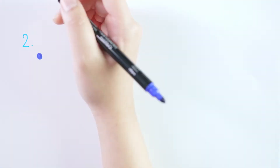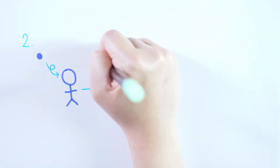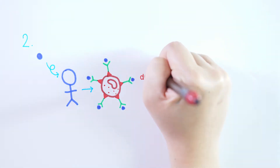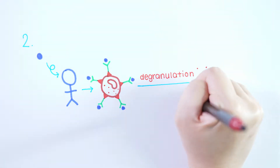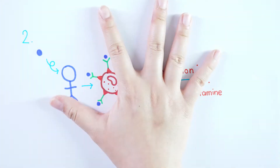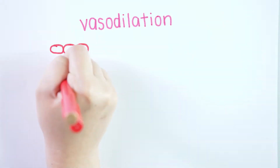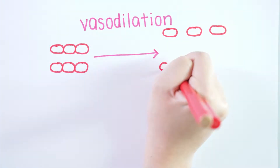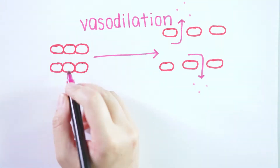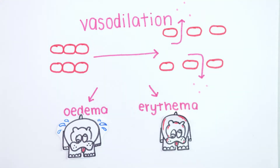On second exposure, the antigen binds to IgE on the primed mast cells or basophils. This results in degranulation of these granulocytes, releasing inflammatory mediators such as histamine. Histamine has a wide range of effects on many parts of the body. Vasodilation of blood vessels and increased vascular permeability allows extravasation of inflammatory cells, resulting in edema and erythema of local tissues.